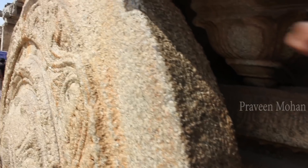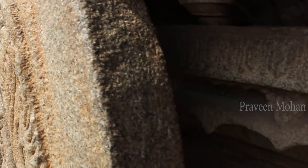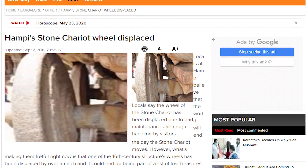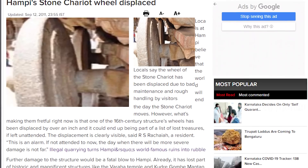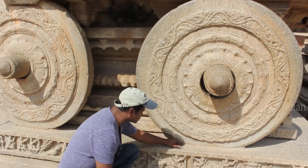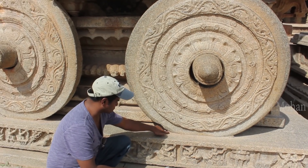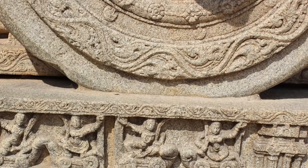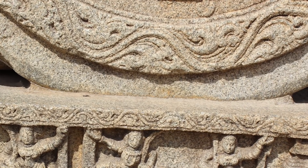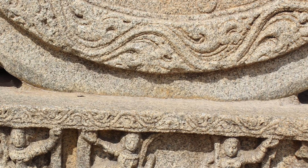But today we are not able to rotate the wheels. Why? A quick internet search showed me that visitors kept moving the wheels and damaged them in 2011, so the authorities put concrete at the base of the wheels and made them immovable.